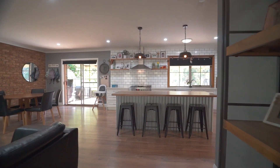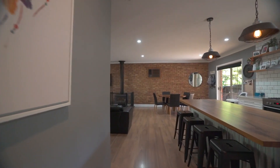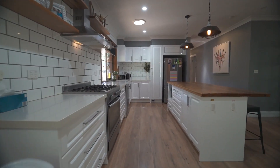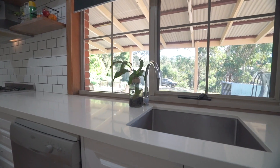The kitchen is the centrepiece of this beautiful home, with a stunning open plan design that connects the living and dining areas in a seamless and practical way. The hardwood floors in the kitchen, living and dining rooms give the space a warm and inviting feel.